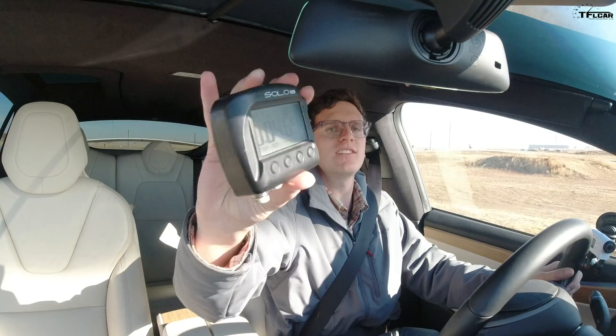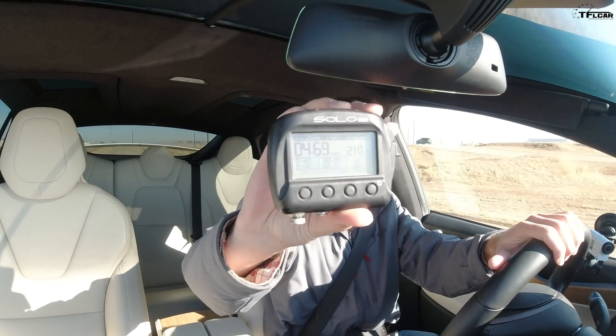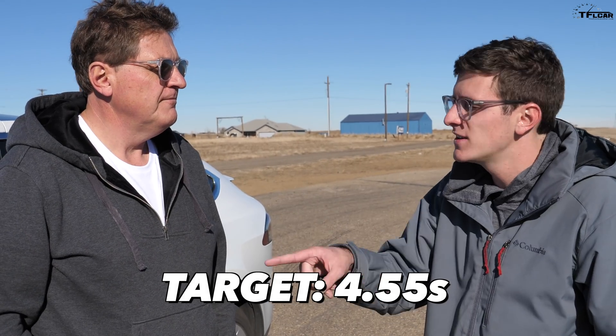What was your 0-60 time in the Tesla? So the fastest ever time I could get in this Model X, which isn't a performance — it's a standard Model X — was 4.69. So if we take 3% off of that, it should be 4.55. Let's see if it is. And let's show them the update so they can see how Tesla updates their cars to actually go faster. That is so cool.